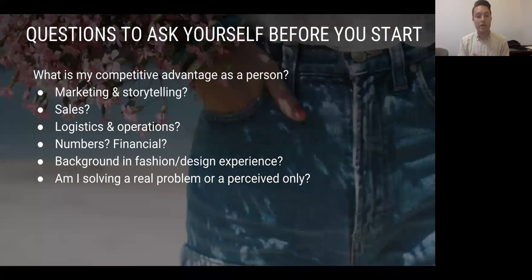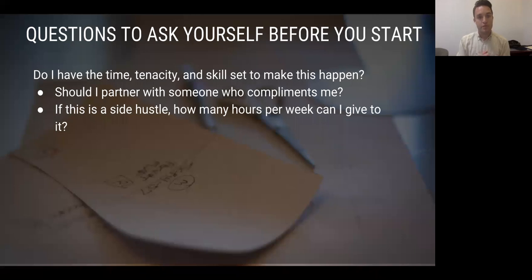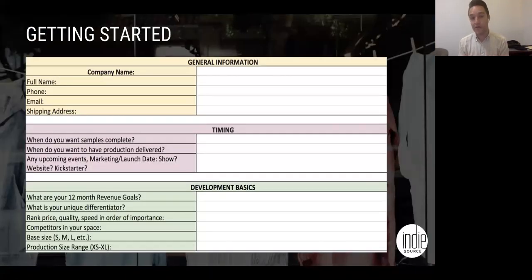Some questions to ask yourself before you start: you've got to know what your competitive advantage is as a person and as a business. If you're a marketing person, go heavy on that. If you're great at sales, make sure you have an opportunity to sell directly — maybe that's a wholesale type of opportunity. If you need a partner that can complement you, make sure you go after them and be clear and honest with yourself about what you don't have. Ask your family and friends what areas they think you're weak in. And make sure you're solving a real problem, not a perceived one. Don't think you're going to start a line with five hours a week — it's not going to happen.